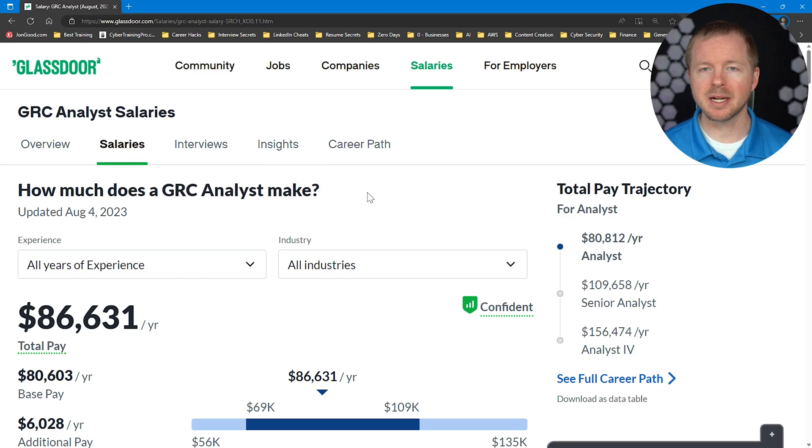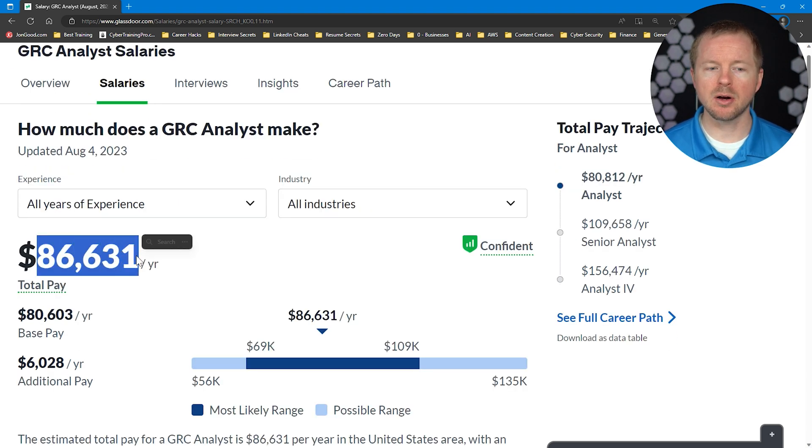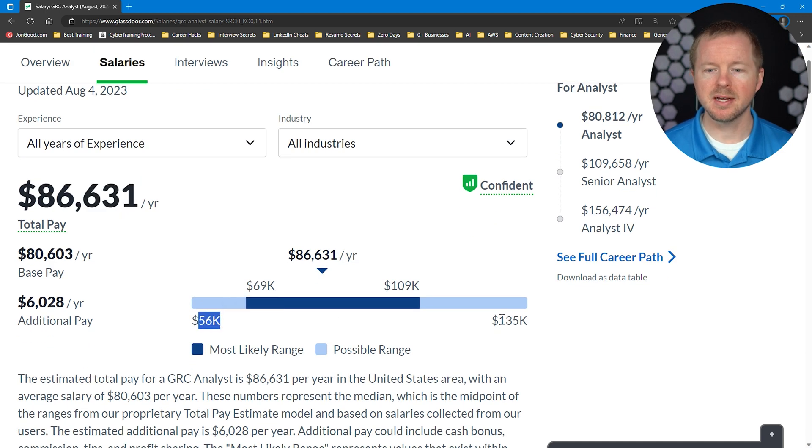One of the most common questions I get asked about is salary. I went to Glassdoor and searched for GRC analyst salary ranges. The middle salary, based on what it shows, is $86,631 per year. The full range goes from $56,000 at the very bottom up to $135,000 at the absolute top. You can reasonably expect somewhere between $69,000 and $109,000 per year. Where you fall on this scale depends on things like the skills you have, your knowledge, the amount of experience you have, the company you're interviewing for, and the position you're trying to get.